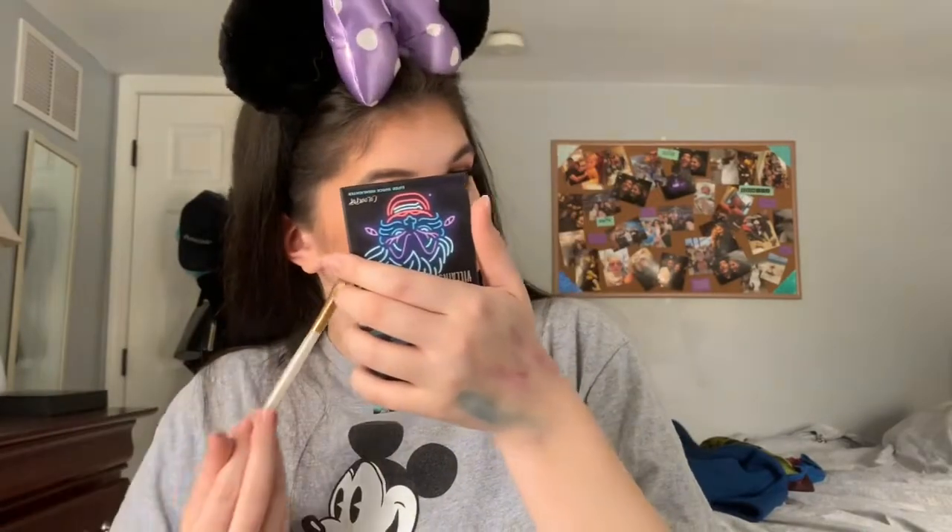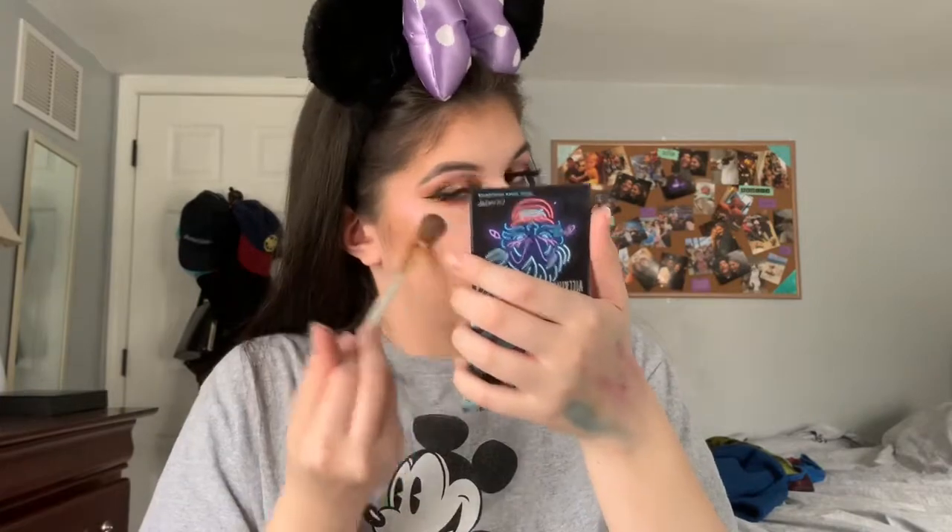Next we're moving on to highlight. Taking this shade and my highlighting brush — let's see what happens. That's pretty! You guys can see that. We're just going to put it down my nose a little bit as well. That was quick and it is very nice. Colourpop highlighters have a great reputation, so I knew it was going to be amazing. I love the iridescent pink it's giving off right now.